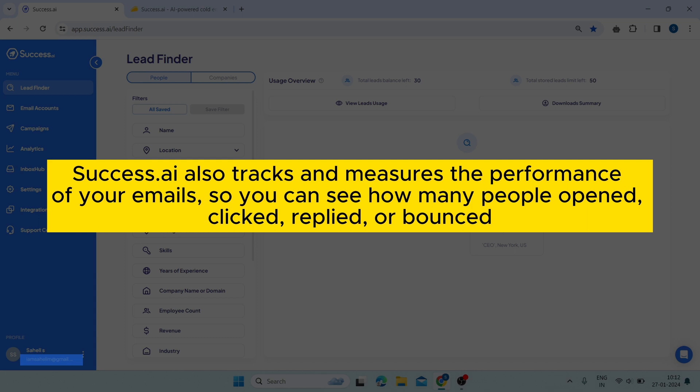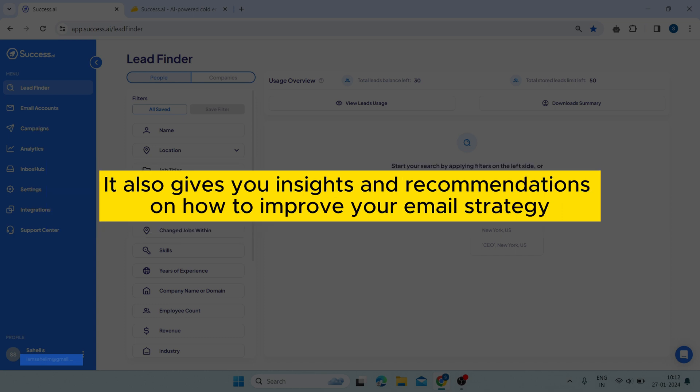And it doesn't stop there. Success AI also tracks and measures the performance of your emails, so you can see how many people opened, clicked, replied, or bounced. It also gives you insights and recommendations on how to improve your email strategy.